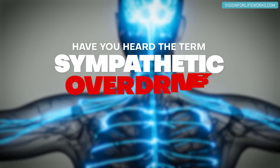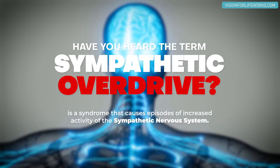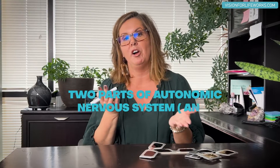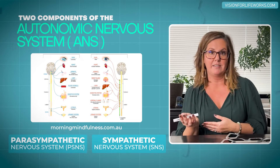Let's talk about what these four red filters have in common and what this has to do with sympathetic overdrive. Sympathetic overdrive is a component of your neurological system. You have a neurological system broken down into an autonomic nervous system that has two parts: the sympathetic system and the parasympathetic system.